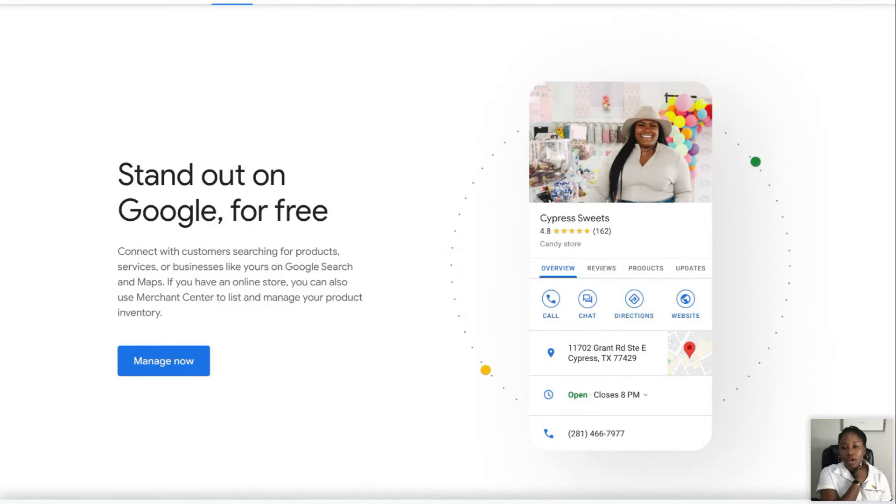You don't need to run ads on your Google Business page. I'm going to show you really quick — it's mine.